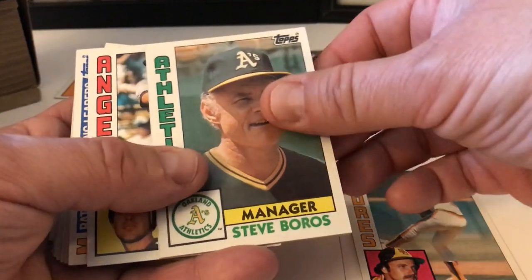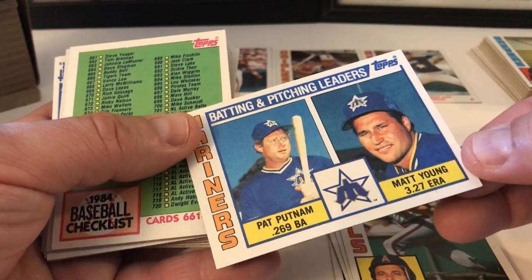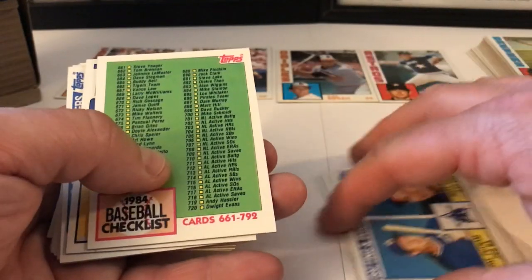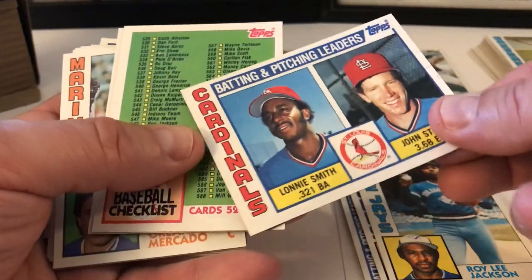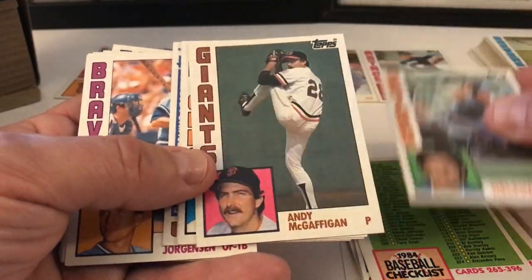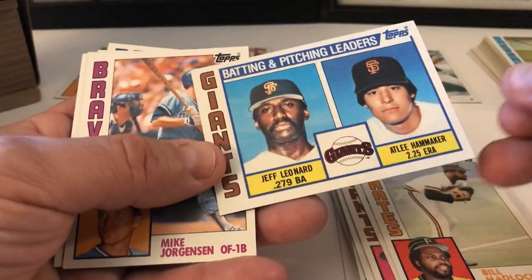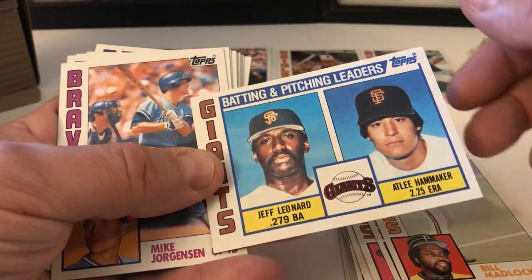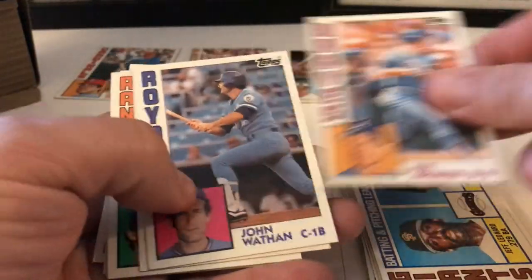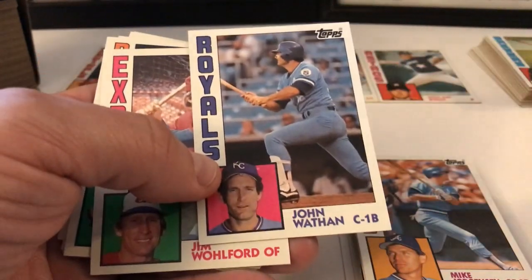Let's keep going. Eddie Whitson, Steve Boros, Rick Lysander, Bob Brenly, Bob Boone, Mariners Leaders — Putnam and Matt Young. Pat Putnam was a star back then for the Mariners. Checklist card, Alex Trevino, Rick Leach, Roy Lee Jackson, Cardinals Leaders — Lonnie Smith. Checklist cards, Orlando Mercado, Andy McGaffigan, Joe Nolan.